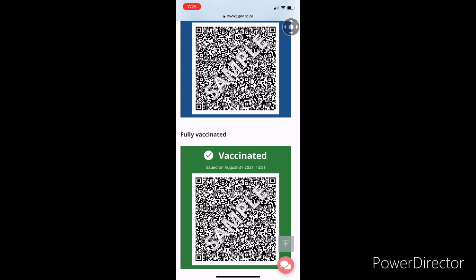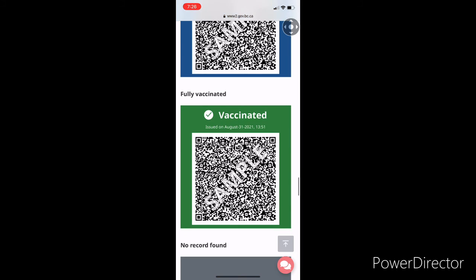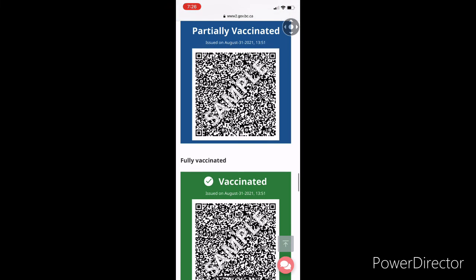When you go to the restaurant they will just scan it and get all the information — and that's it, you will be allowed in. That's a short video to let you know how you can get the card.